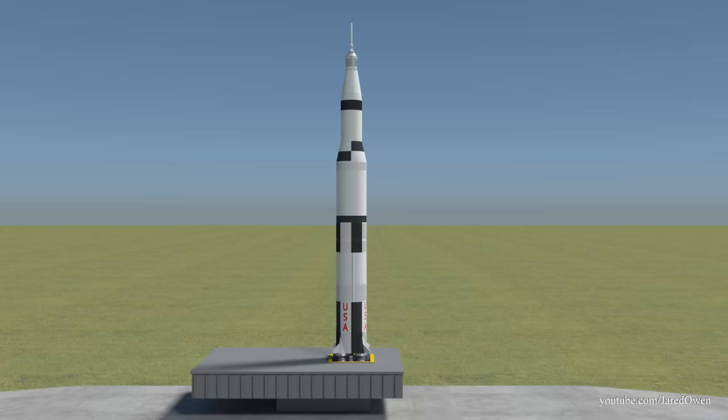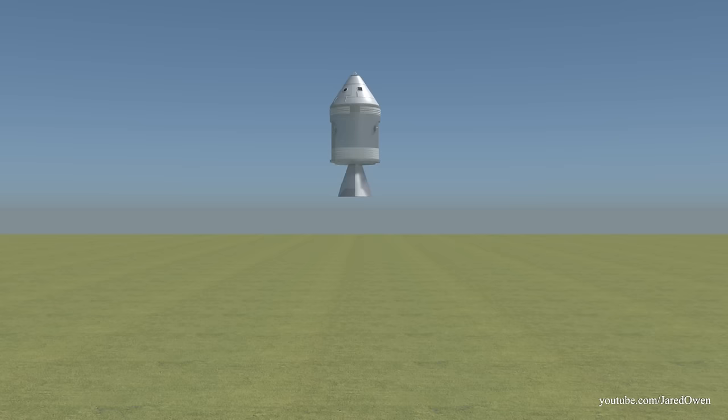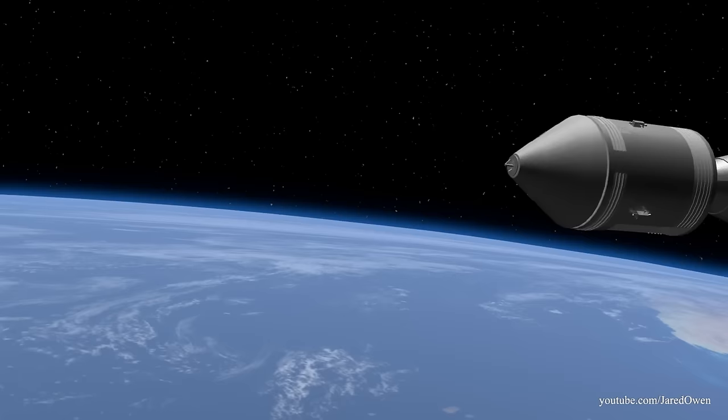Once we're back in Earth orbit, the service module is no longer needed. We started with the giant Saturn V rocket, and now the command module is the only part that returns safely to Earth.